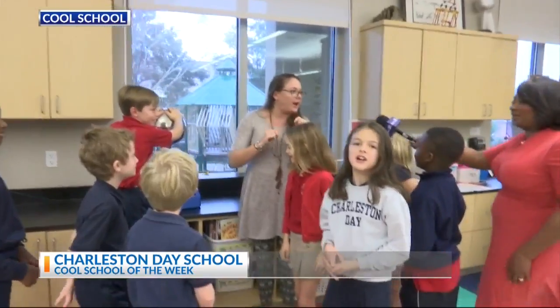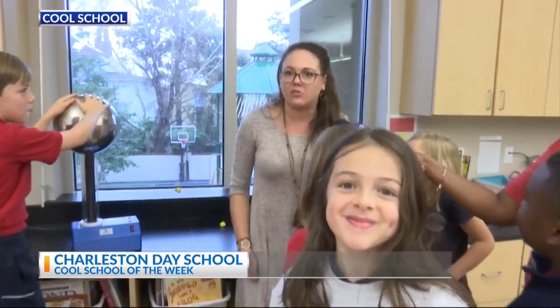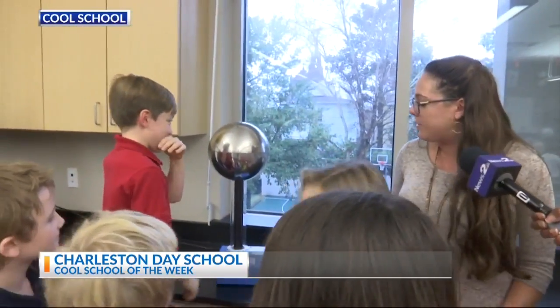Right now we're in one of your labs here at Charleston Day School? Yes, we're in a science lab with a science class, and it looks like they're having a lot of fun back there. Yeah, let's go see what they're doing. We're using a Van de Graaff generator that generates electrons and makes your hair stand up. So let's try it here.